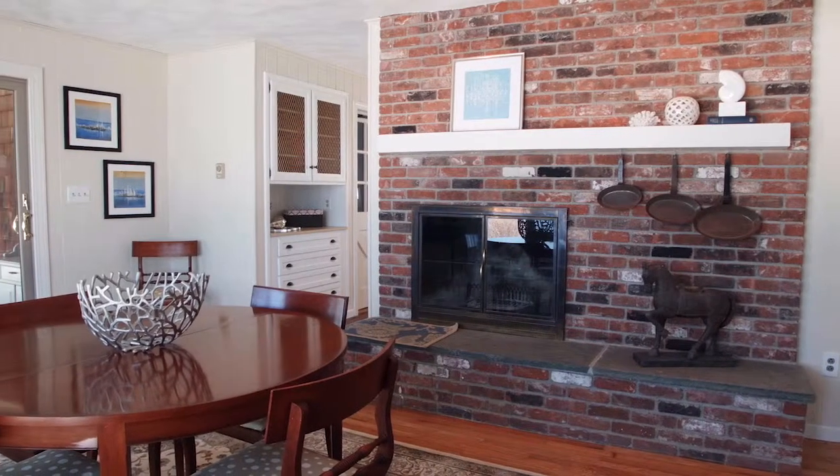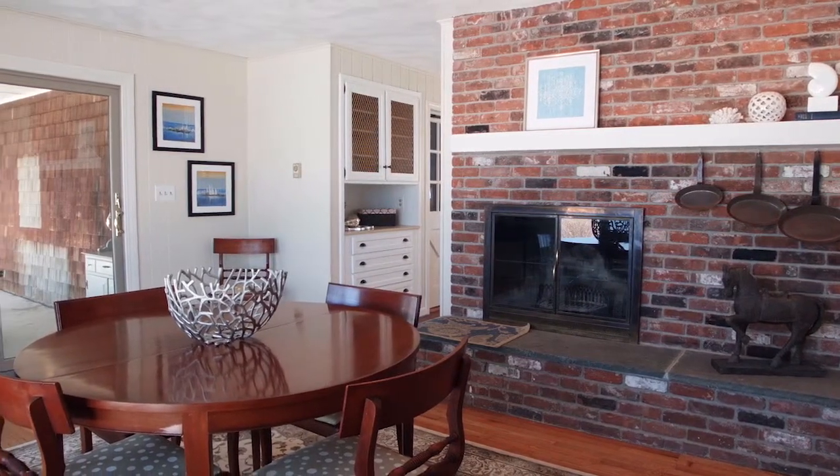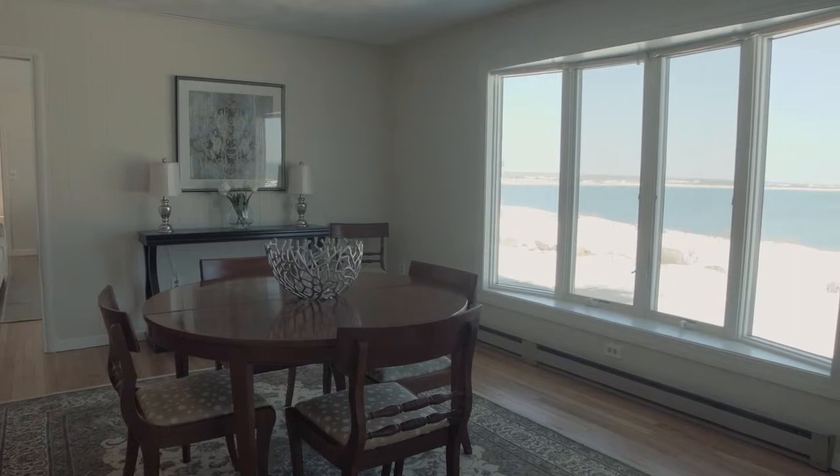The dining room features a floor-to-ceiling brick fireplace and is flooded with natural light from a large bow window looking out to the water.